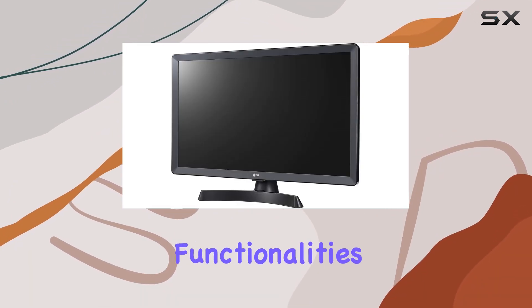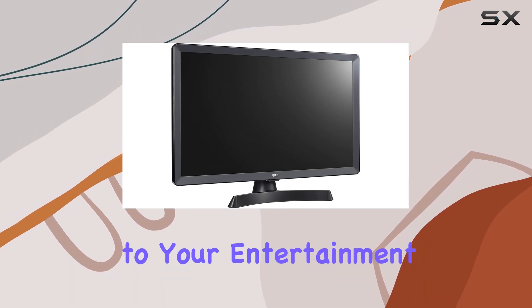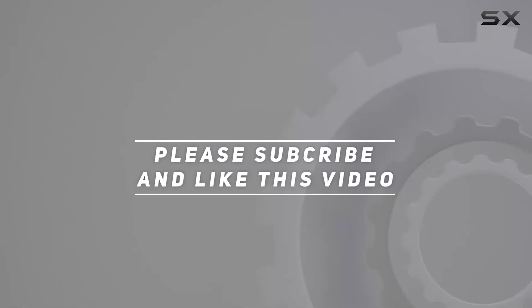It offers a blend of quality display, smart functionalities, and easy setup, making it a worthwhile addition to your entertainment setup. Check out the video description for the updated price, and thank you for watching.